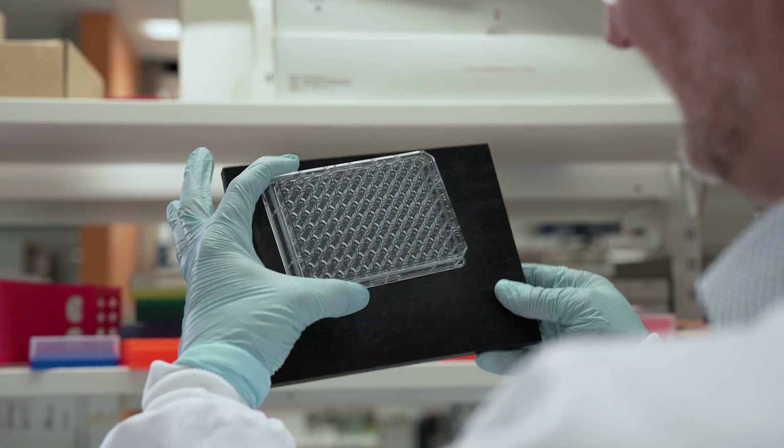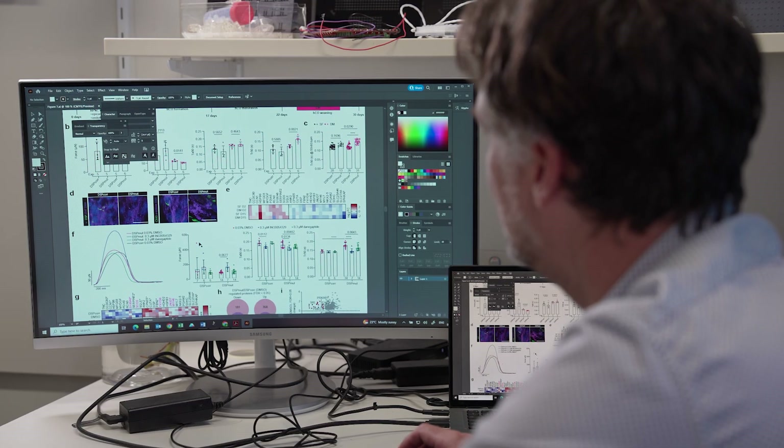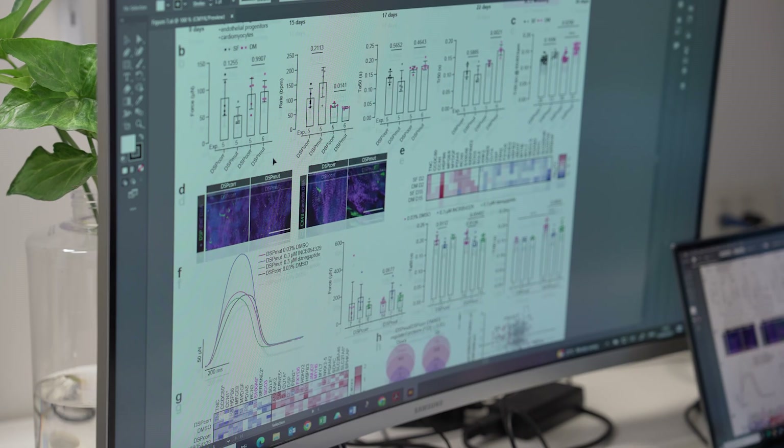These cardiac organoids are very important for research, particularly diseases of heart muscle. We've accelerated a maturation process which might take around a year, and we can achieve a similar maturation in only four weeks. This was done by activating and exercising the metabolic pathways.